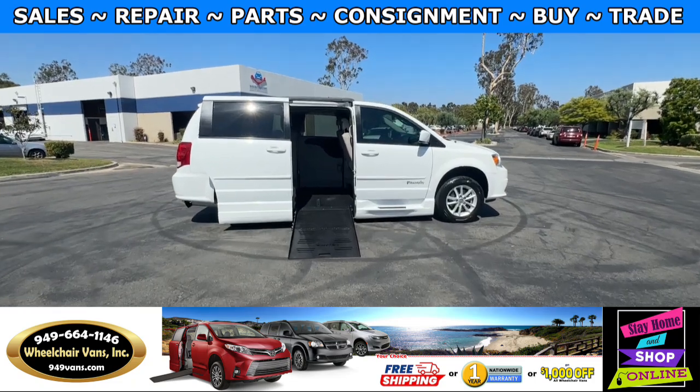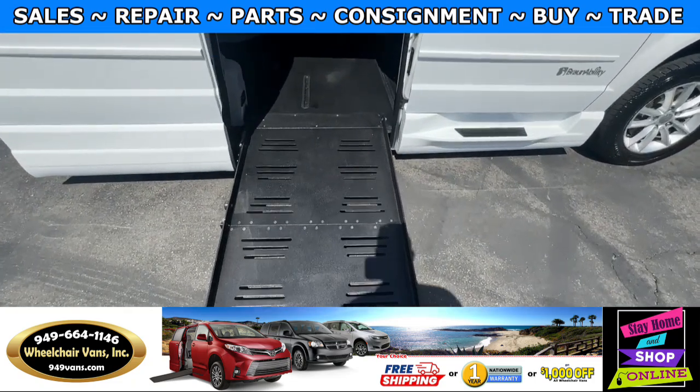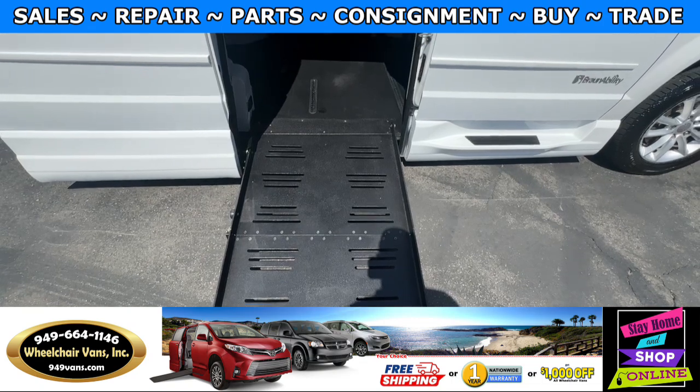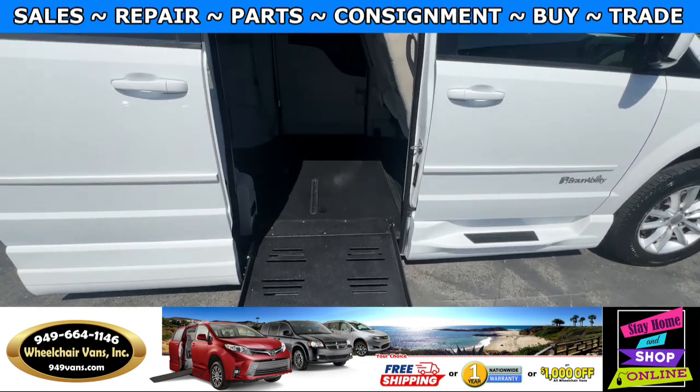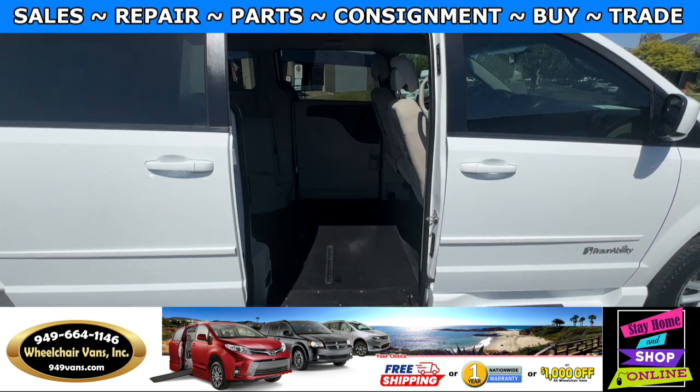Let's head inside and check out the setup. This is going to be the foldout ramp, and the width on this ramp is going to be 29 inches. Entrance height from the floor to the top of the door is going to be 56 and a half inches.